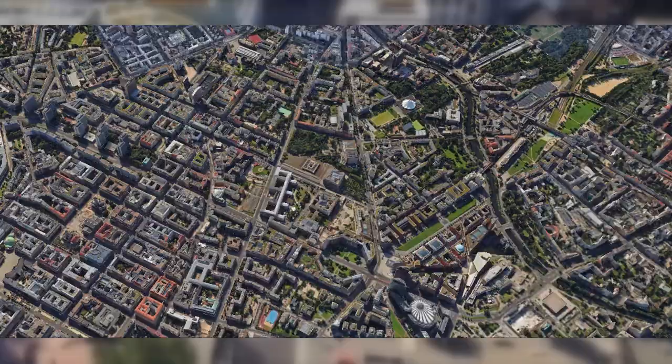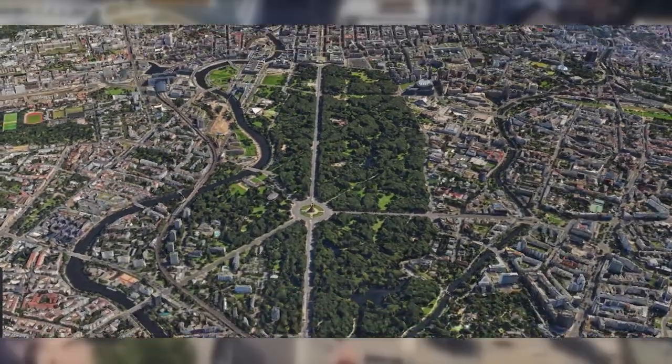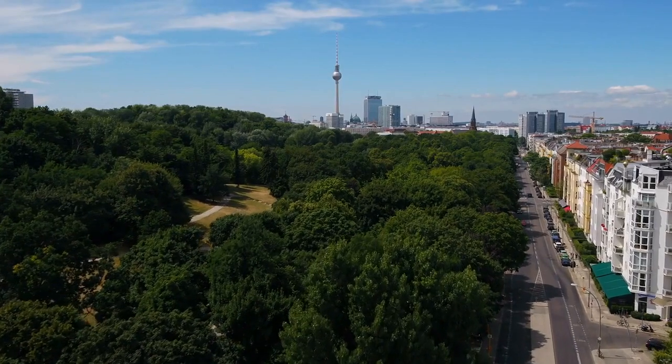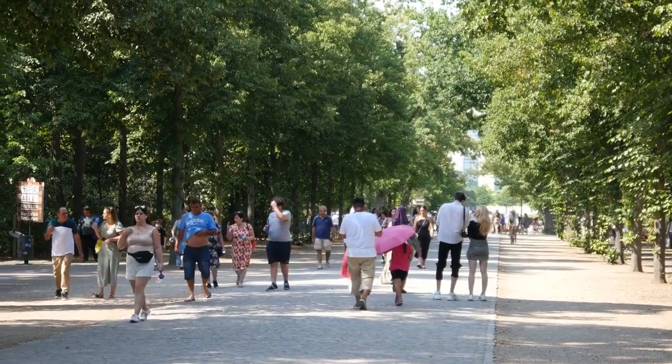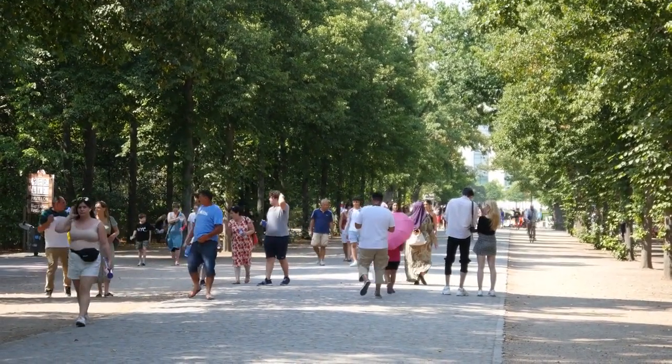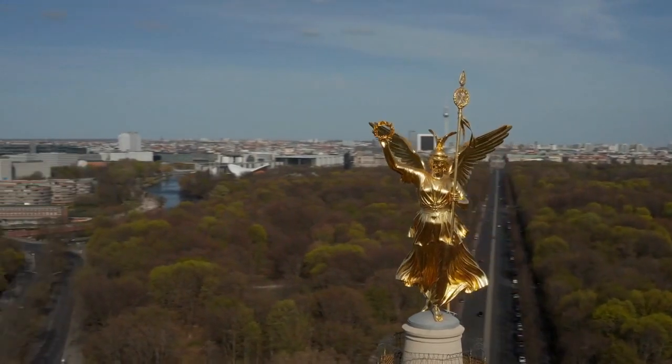Number 6: Tiergarten Park. Need a breather? Head to Tiergarten Park, Berlin's green oasis. Relax amidst beautiful gardens, serene lakes, and historical monuments. It's the perfect spot to recharge before your next adventure.